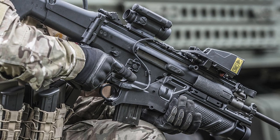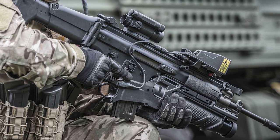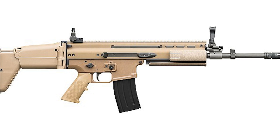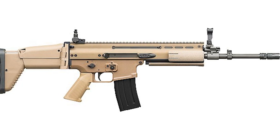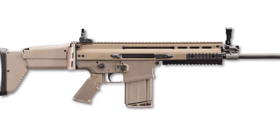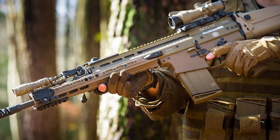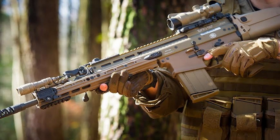The legendary Belgian-based company FN Herstal stepped up to the plate and began design on the SCAR family of rifles. The FN SCAR came in two varieties: the SCAR L or light, and SCAR H or heavy. The SCAR L was offered in 5.56 NATO and the H in 7.62 NATO.